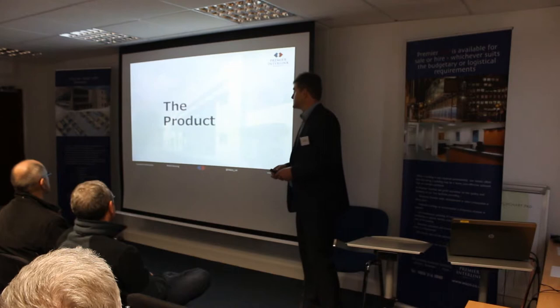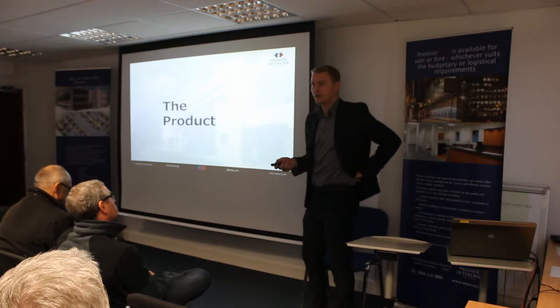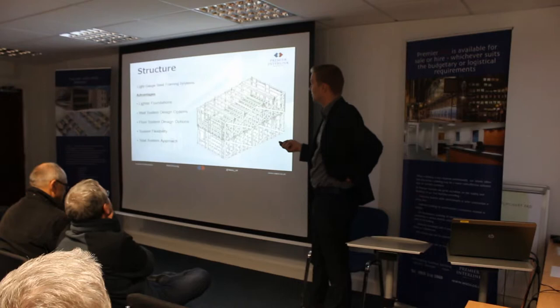I'll hand it over to Darren just to talk you through the actual housing product. Hi, I'm Darren Brooks, Technical Manager at Waco UK, and I'm just going to run through the product.